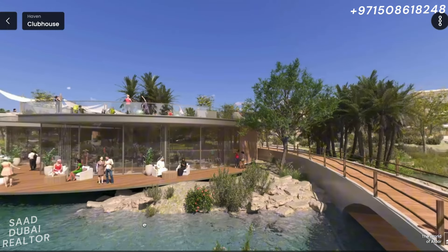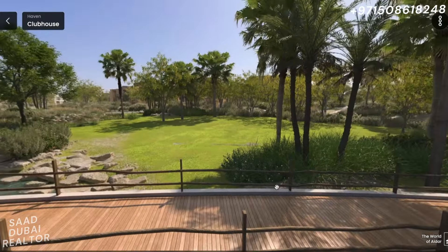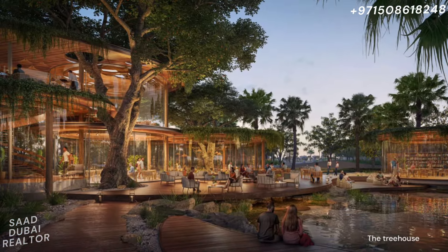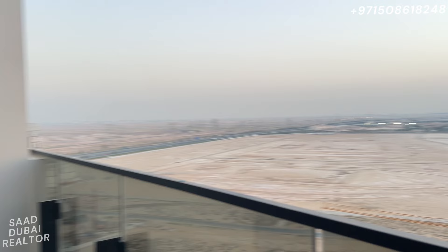If you do get something here, you have the entire community's amenities to use for yourself. You don't have to be fixed to a building — you can go around the entire community and enjoy all the amenities that Haven by Aldar has to offer. So guys, this was Verdes by Aldar inside of Haven. I hope you enjoyed it.